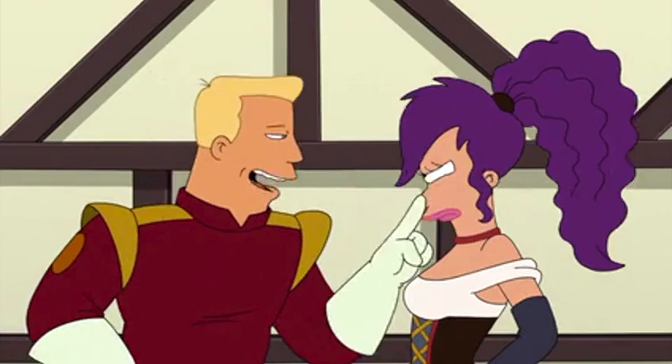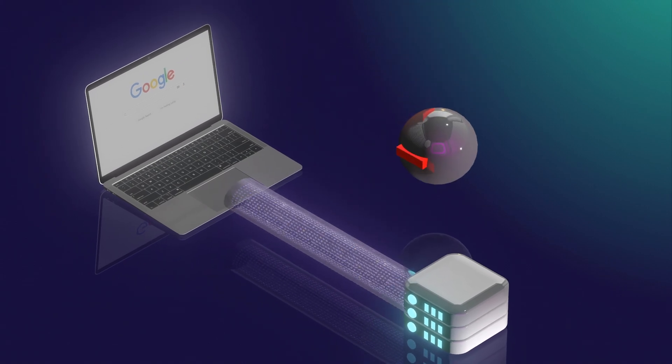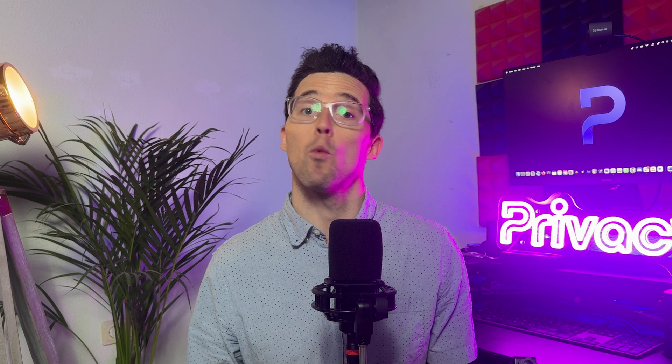What's a VPN? A virtual private network is a technology that protects your privacy while you're online. Think of it as a secure, encrypted tunnel between your device and the internet. It shields your data from hackers and other prying eyes.